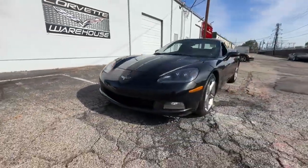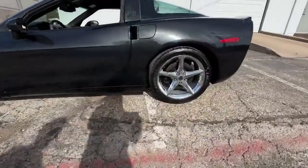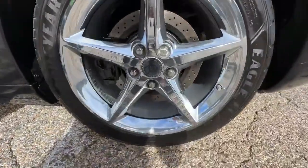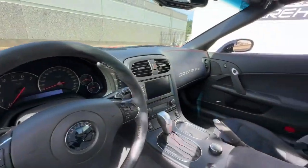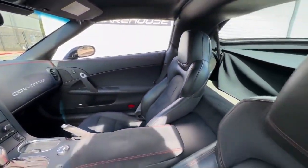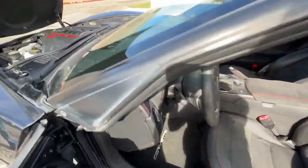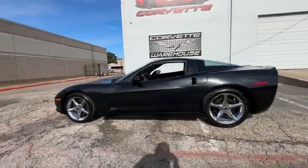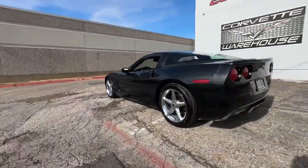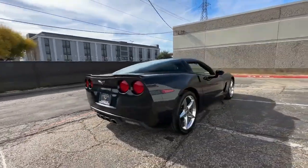Honoring the Chevrolet Motor Company's 100th anniversary, this Centennial Edition draws inspiration from Chevrolet's racing heritage, paying homage to co-founder Louis Chevrolet's fearless racing prowess. The package features a striking carbon flash metallic finish with satin black accents, adorned with special badging and graphics commemorating Chevrolet's racing legacy, including an image of Louis Chevrolet on the B pillars and unique wheel center caps.